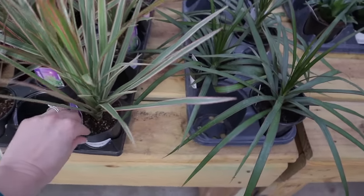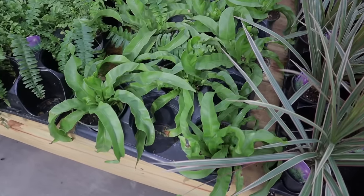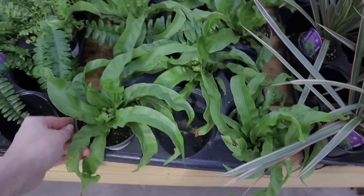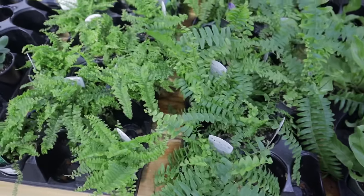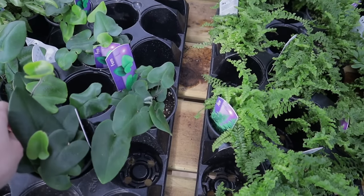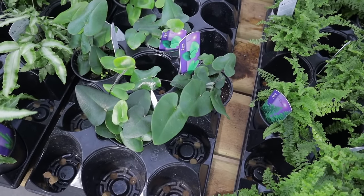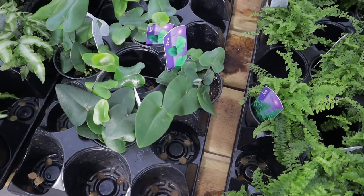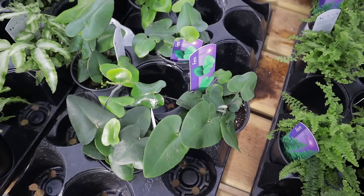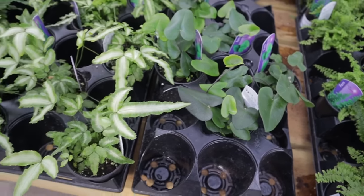Some Dracaena, $4.99. I think this is a Hurricane Fern — Bird's Nest Fern Hurricane, $12.99. Some cool different ferns in here. The ones that stand out — I love the Heart Fern, $4.99. Can't keep that sucker alive, but with Valentine's Day coming up this is a really cute plant to gift. It just doesn't like to be dried out, so if you're an overwaterer, that's a great one to have.